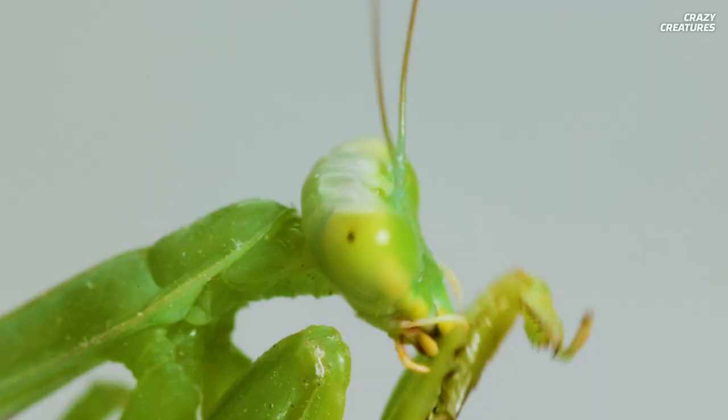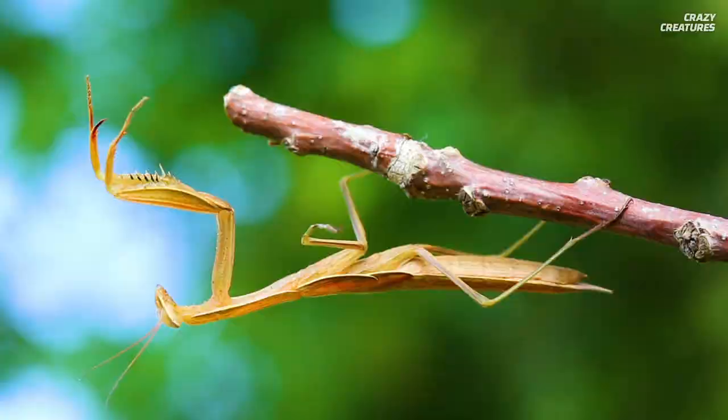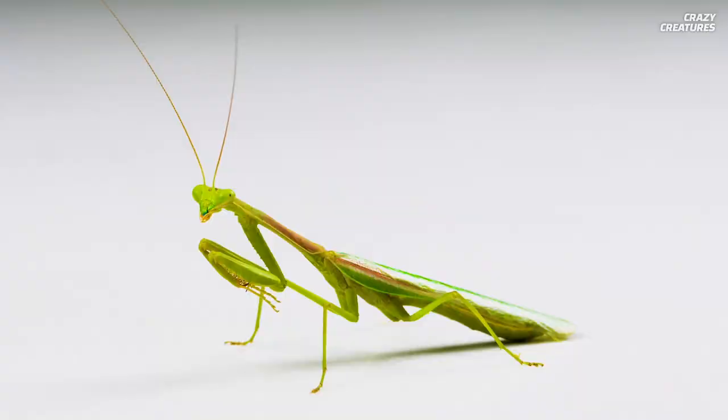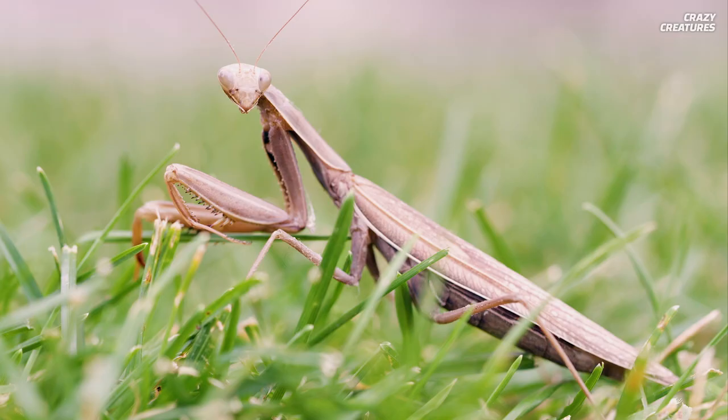The praying mantis is a long, twiggy green or brown-colored insect with a tiny triangular head no larger than a pin. It would be easy to dismiss the praying mantis as a bit of foliage or a stick insect, but the mantis religiosa is a deadly carnivore, and nature has spared no detail in making it the relentless hunter that it is.